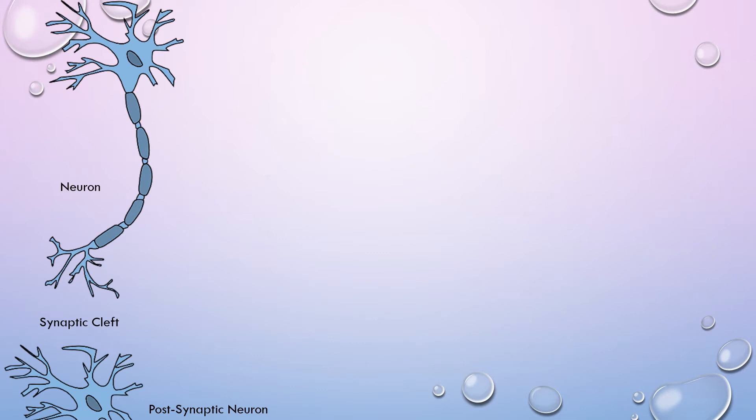I'd first like to show what is happening inside of your brain when dopamine is being released. You probably recognize this structure here — this is called a neuron, and they're found inside your brain. Neurons exchange messages between each other, and when I say messages, I mean neurotransmitters. This is going to be the presynaptic neuron, and this is the postsynaptic neuron, and this is the synaptic cleft — basically just the space between neurons where messages are exchanged. The presynaptic neuron is going to release neurotransmitters into the synaptic cleft, and the postsynaptic neuron is going to accept them.